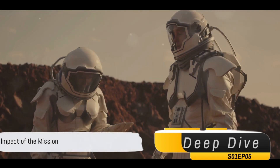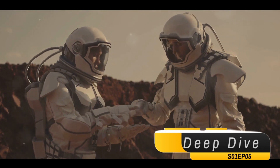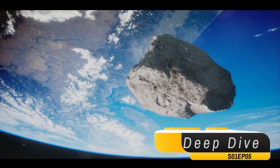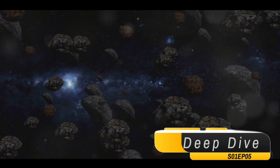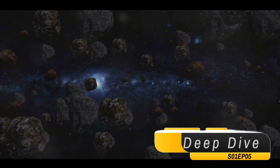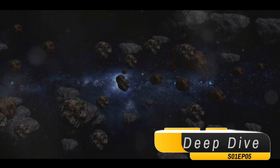To recap, the OSIRIS-REx mission, launched in 2016, has brought back the largest asteroid sample ever collected. Despite challenges, the capsule safely returned to Earth in 2023. The samples, believed to be rich in organic compounds, will be preserved and analyzed at NASA's Johnson Space Center, potentially shedding light on the mysteries of life and the universe.